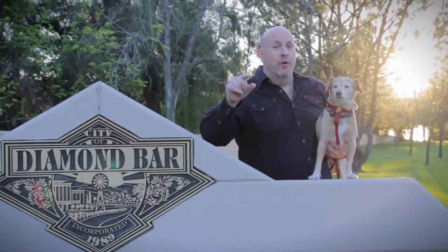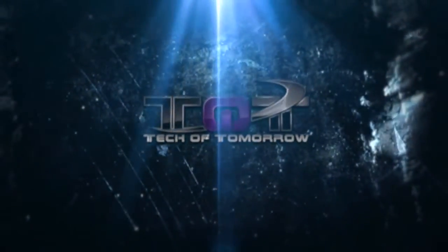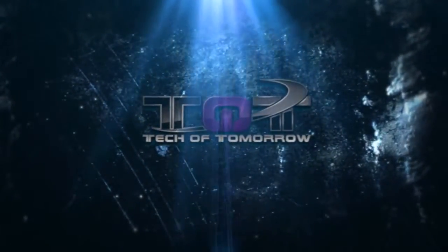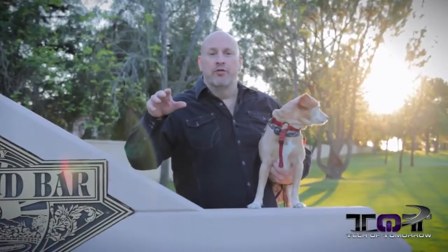Welcome to Tech of Tomorrow, where today we're at Ronald Reagan Park in Diamond Bar, California. So let me ask you folks, how much would you be willing to pay for a video card that'll cut through all of your games like a hot knife through butter?